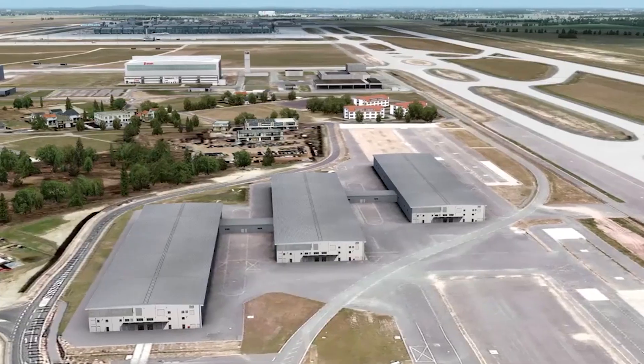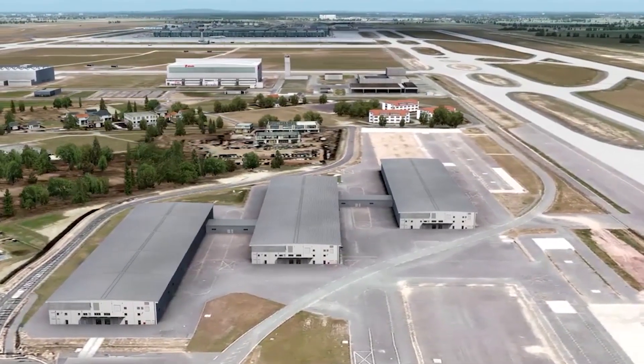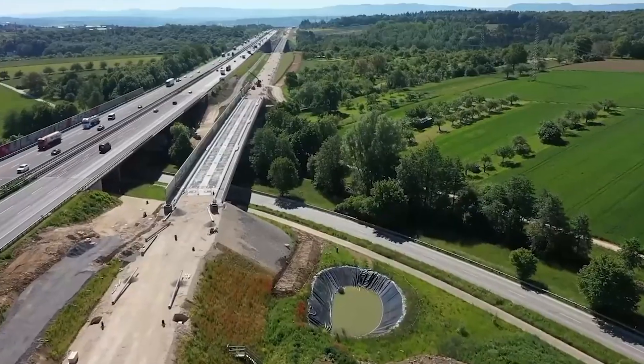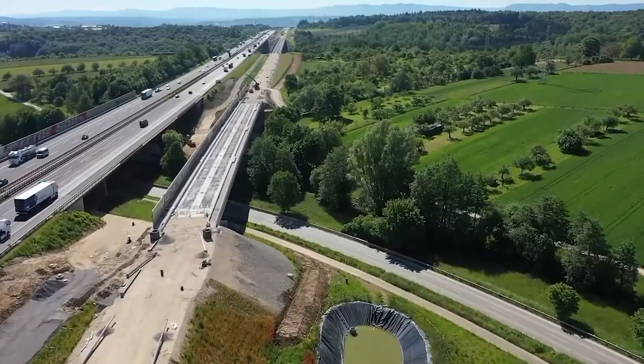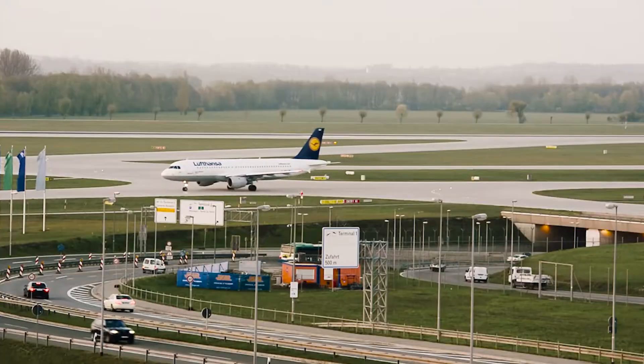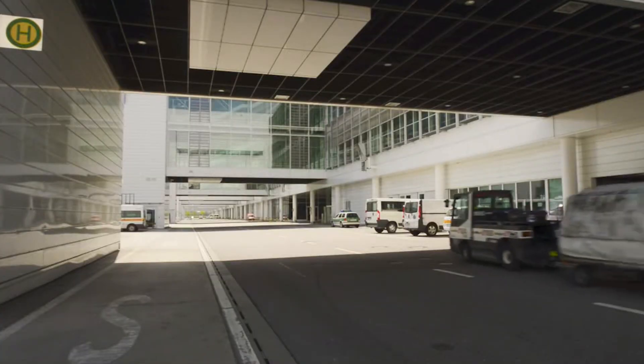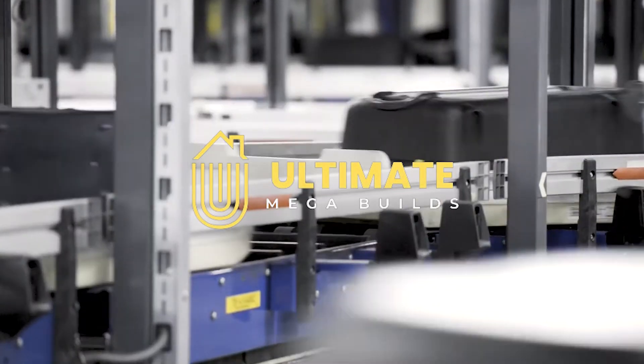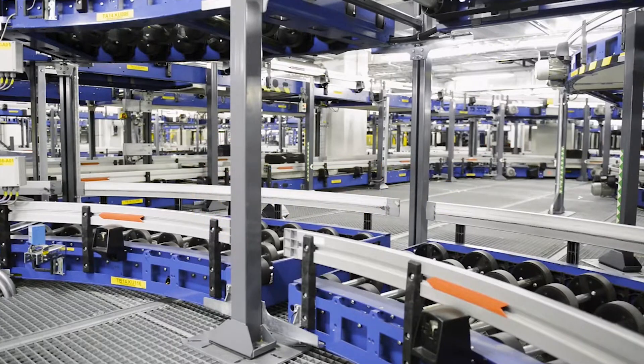Well, there you have it — the top megaprojects of Germany. What are your thoughts? Which of these projects impresses you the most, and are there any that you think should not go ahead? Let us know in the comments below. Be sure to subscribe and turn on notifications for more videos on world megabuilds.